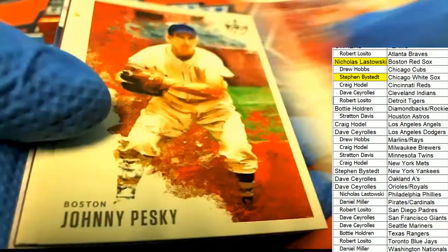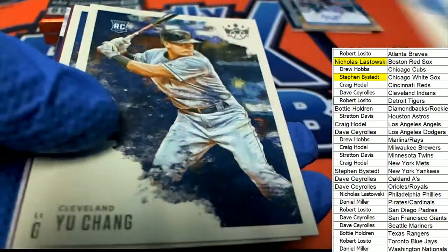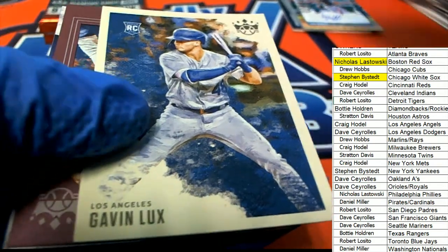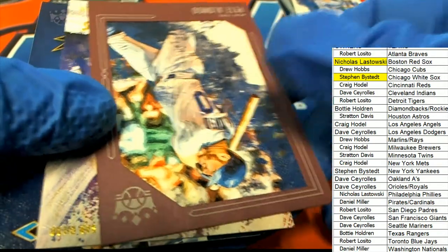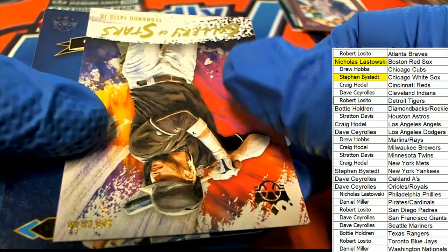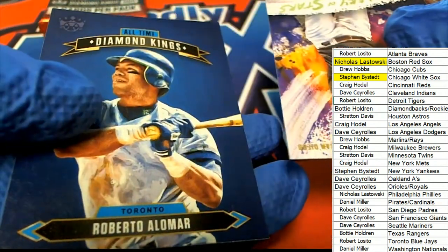Gavin Lux, rookie for the Dodgers. Alonzo frame for the Mets. Tatis gallery of stars.